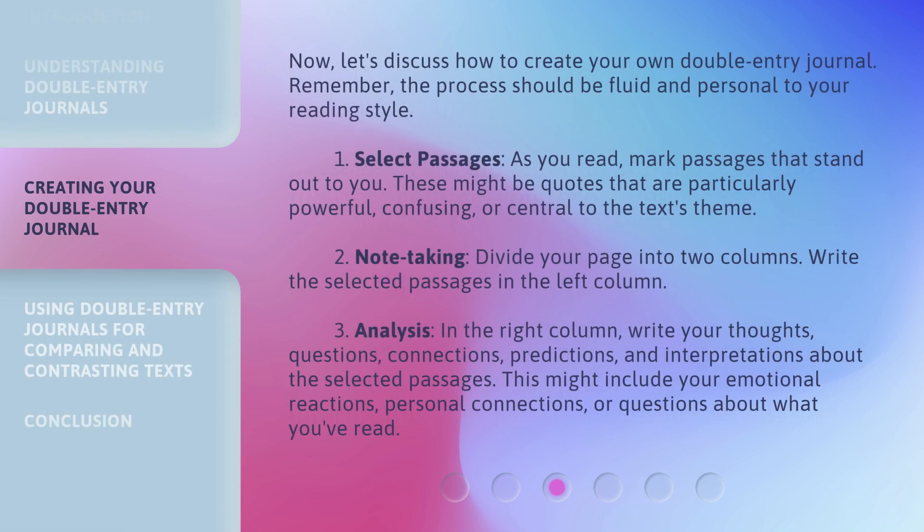Now, let's discuss how to create your own double entry journal. Remember, the process should be fluid and personal to your reading style. Step 1: Select Passages. As you read, mark passages that stand out to you. These might be quotes that are particularly powerful, confusing, or central to the text's theme.